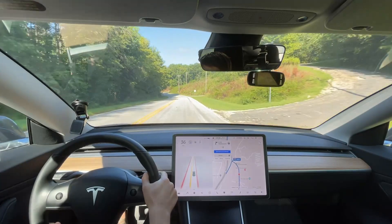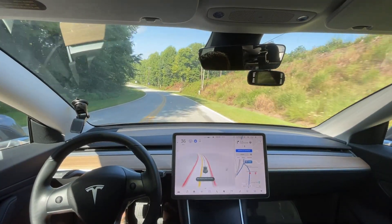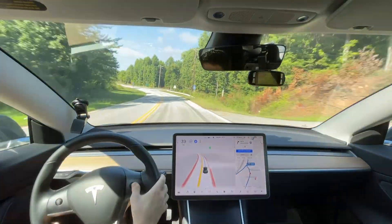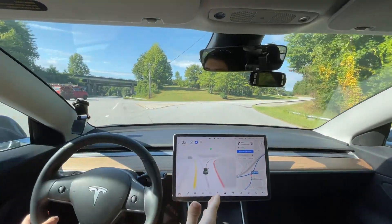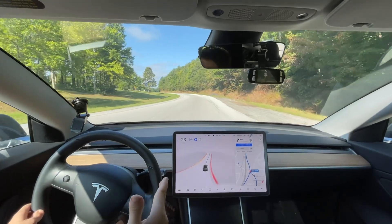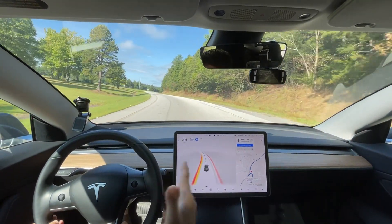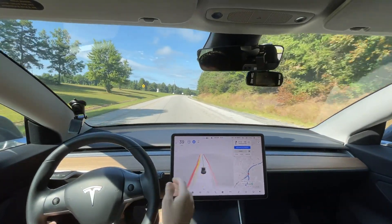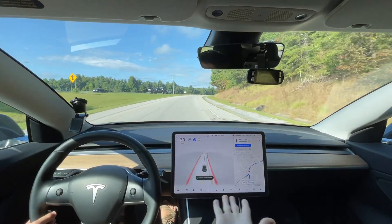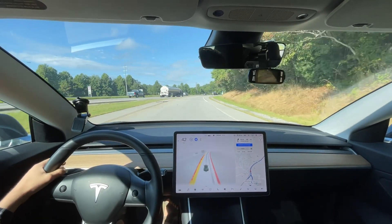In 500 feet, turn right to take Interstate 26 West toward Hendersonville. So this is definitely improved — this is exactly how I want it to go. It hit the camera button enough so they finally rerouted how the car goes through that intersection. It's still braking a little bit here. I'm going to see if pressing the camera button does anything. It needs to get up to speed quicker.